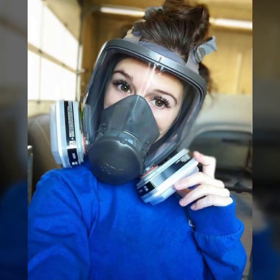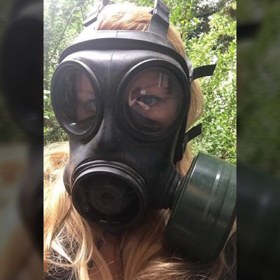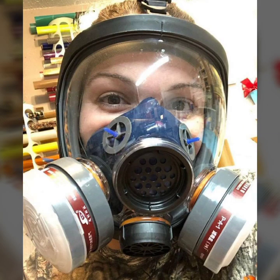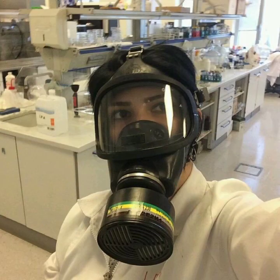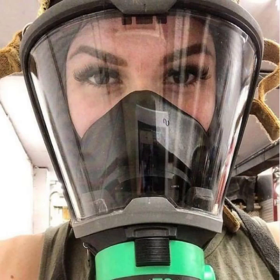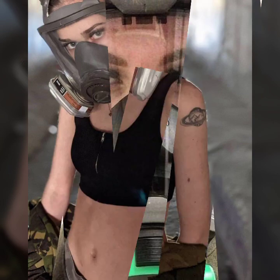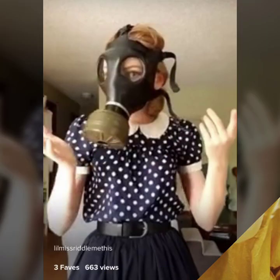You can get ideas from my videos about color contrast, and I hope you like my old designs. Friends, I must suggest you to please watch my video till the end and get design ideas from my video. This video is for those ladies who love latex full face gas masks. All designs are so gorgeous, trendy and fabulous.